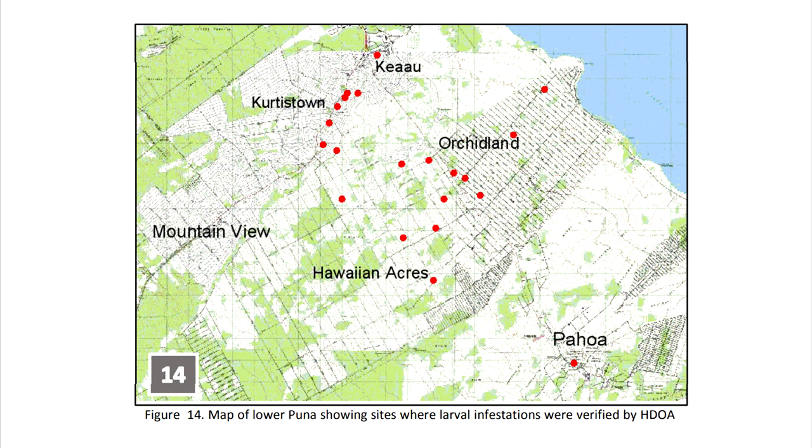The current distribution is on only Hawaii Island, basically in the Puna area. It's known from Keao, Curtis Town, Orchid Land, Pahoa, Hawaiian Acres, and HPP — that's the hot zone. Some specimens were turned in from the Home Depot parking lot and as far as the county dump, and there are a few isolated incidents near USDA ARS PBARC, but that's where it's known to infest.